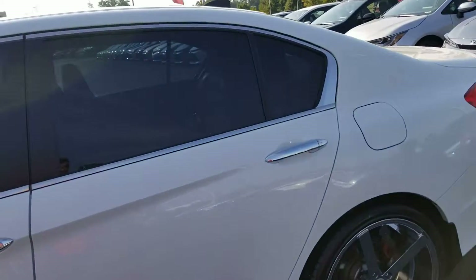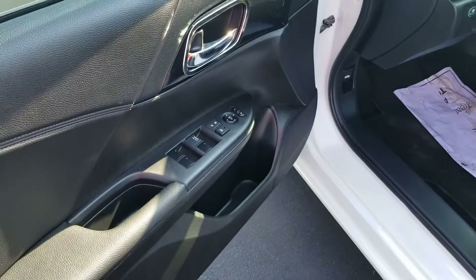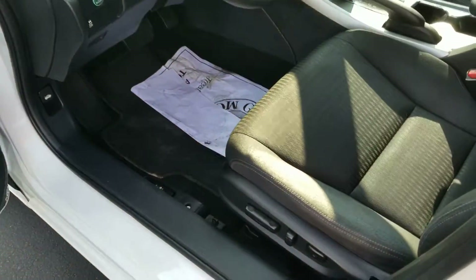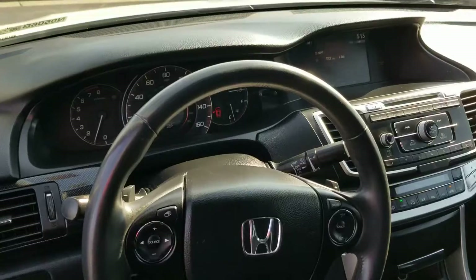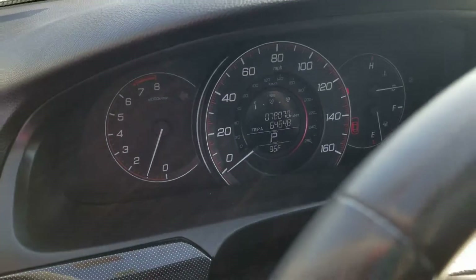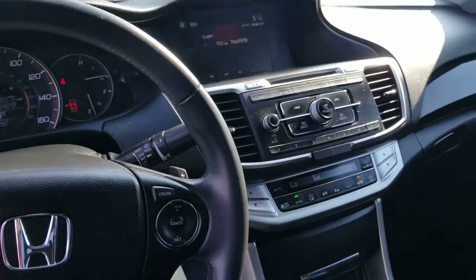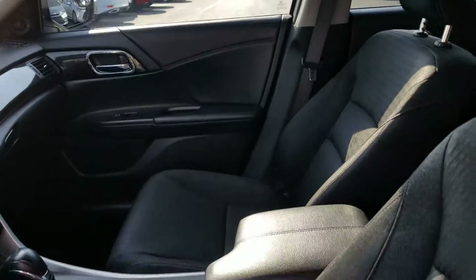It's only got 78,000 miles on it. Inside, it looks really good. It's got the black interior, power windows, locks, tilt, cruise, and a total power seat. Leather-wrapped steering wheel. It's got a big screen, and of course automatic transmission. Hondas always have great sound and stereos.